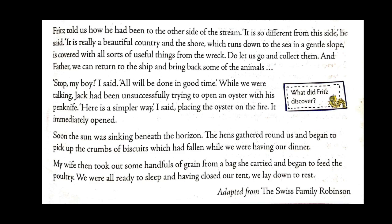Soon the sun was sinking beneath the horizon. The hens gathered around and began to pick up the crumbs of biscuit that had fallen while they were having dinner. The wife took out some handfuls of grains and gave them to the poultry. They closed their tent and all lay down to rest after such a tiring day — not just one tiring day, but after seven days of facing such a big problem.